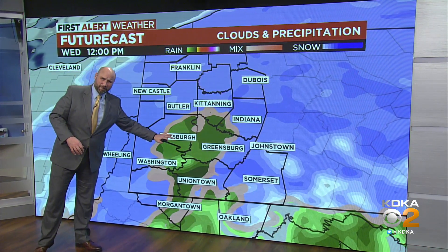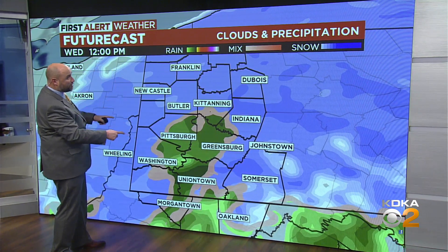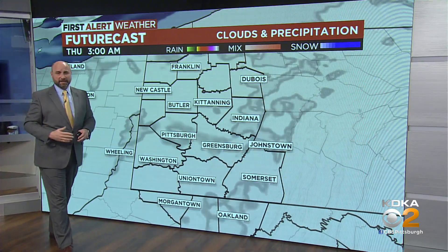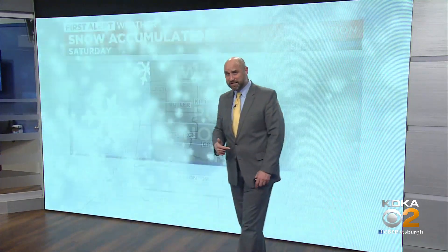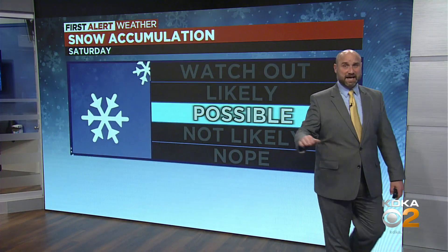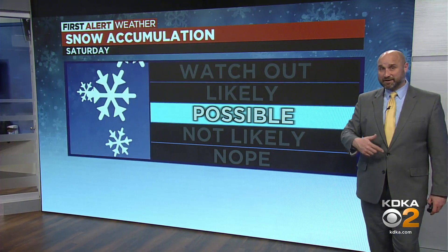A little bubble of warm air might try to protect Pittsburgh, but you can see some pretty widespread snow around the area at this point. This clears out rather quickly in the afternoon, and then we quiet things down — until the next system comes in on Saturday. There's a pretty good possibility we're looking at some accumulations on Saturday.